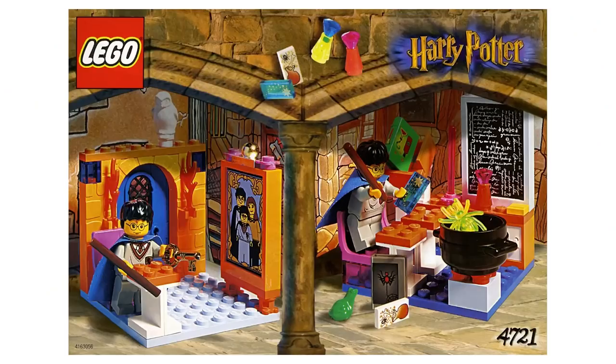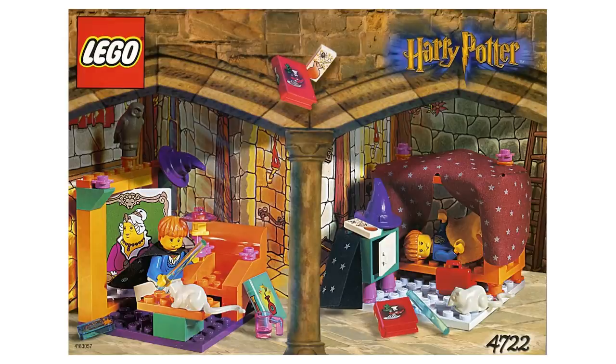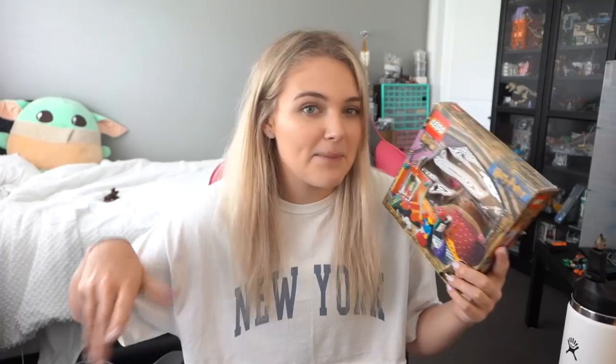Now if you guys are not familiar with these sets, there was a line of like three of them — there was a potions classroom, there was Diagon Alley shops, and the Gryffindor common room. What I also love about this set is that it's actually a Sorcerer's Stone set, not Philosopher's Stone, which makes it extra special because it came from the U.S. They were like these little sets with cardboard and to me they always felt very targeted towards girls and sort of like a dollhouse type of thing.